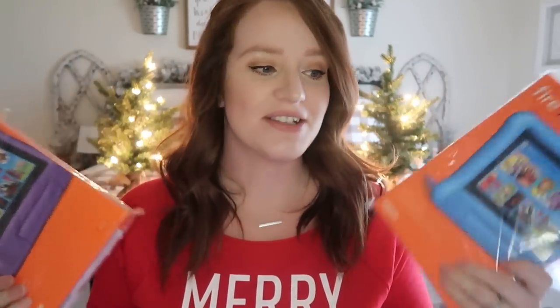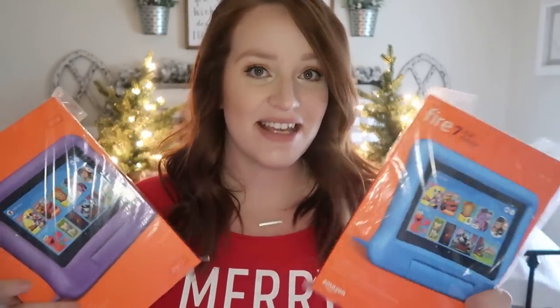The Kindle Fire is really great so they can get off our phones and use their own things. I like that it's the kids edition — it comes with a bumper and it comes preloaded with some stuff. I'm really hoping we can get the Disney Plus app on it. We're going to preload them with music and some games, charge them up, so that Christmas morning when they open them they'll already be ready.